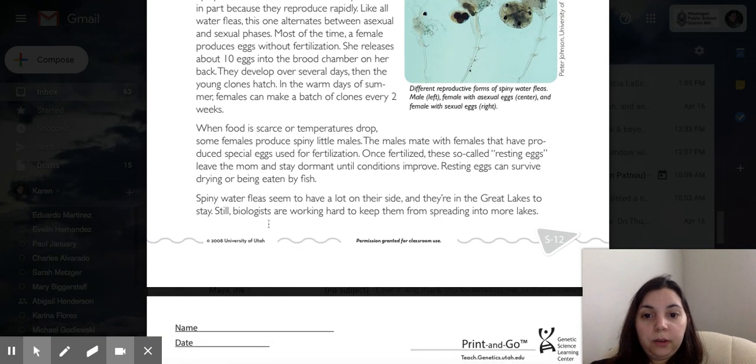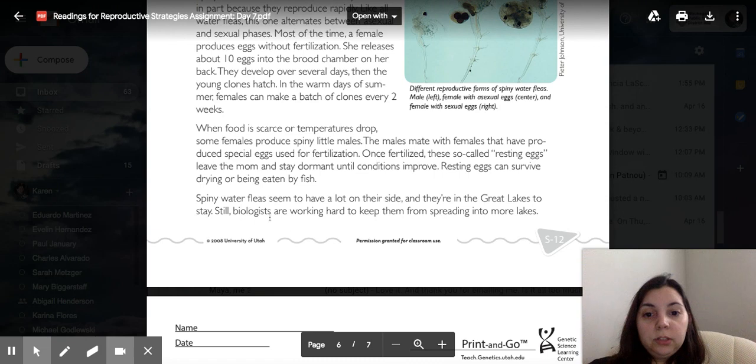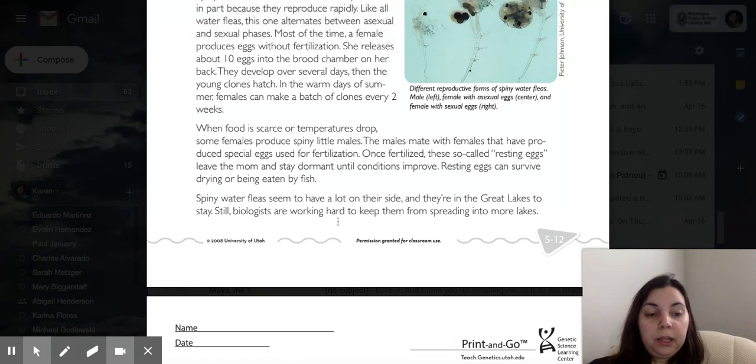Spiny water fleas seem to have a lot on their side, and they're in the Great Lakes to stay. Still, biologists are working hard to keep them from spreading into more lakes.